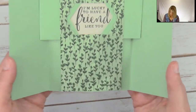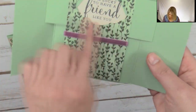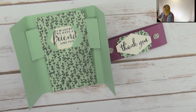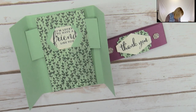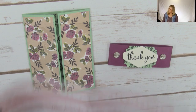It's got a little belly band on it, and I used the brand new — the punch is called the Taylor Tag punch, which is in the Occasions catalog and will be in the new catalog. Veronica used the Pretty Label punch on hers, so this is the Pretty Label punch here. On mine I used a brand new one coming out in the new catalog — I'm drawing a blank on the name but I'm hoping somebody in the chat can shout it out. It's one of those days, thanks for bearing with me.